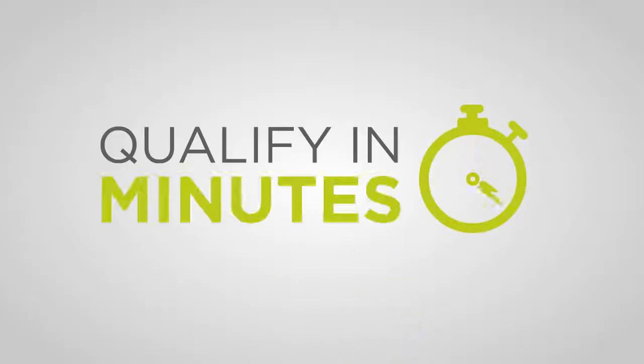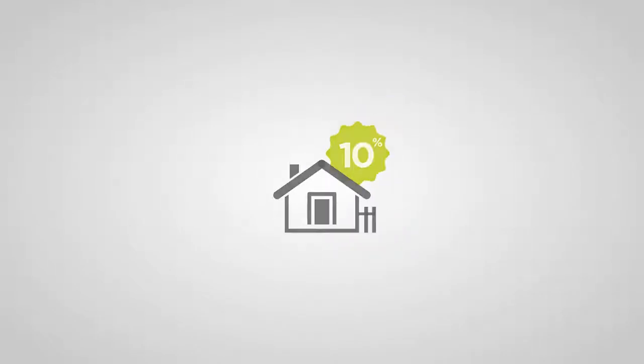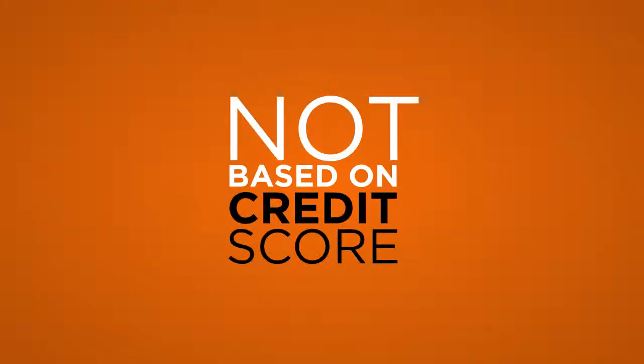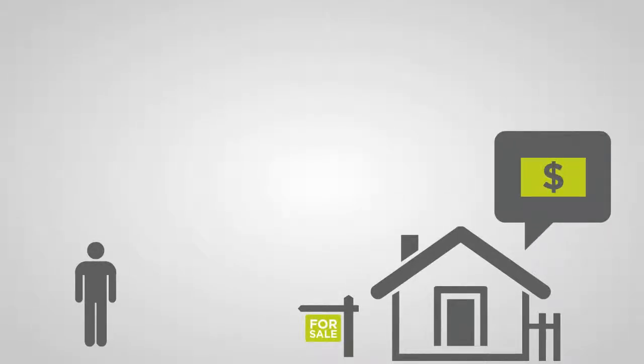paying them back over the long term on their annual property tax bills. This makes projects affordable, and we make the process simple. Qualifying is easy and takes just minutes via your home computer. Financing is available for up to 10% of your home's value and does not depend on your credit score. If you decide to sell your home in a year or two, don't worry — the new owner takes over the payments and gets the benefits of the improvements you've made.